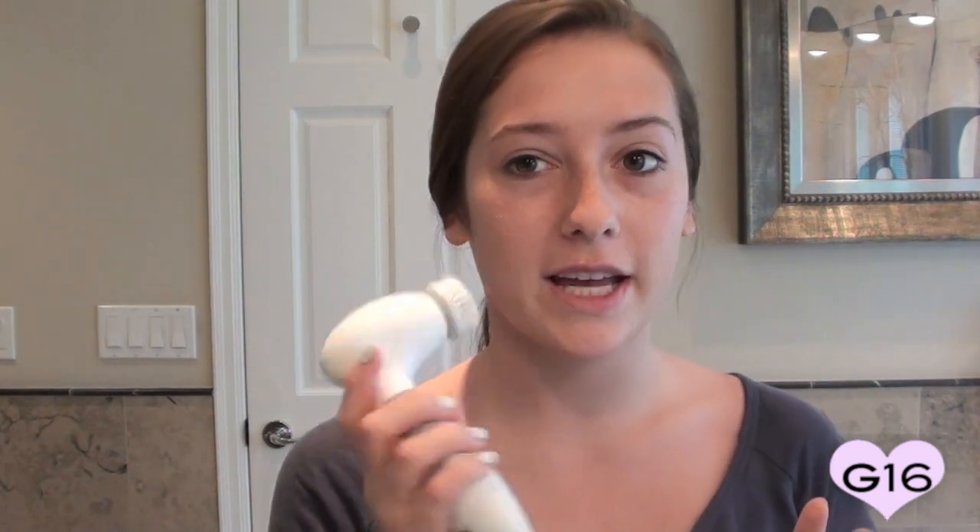I'll rub it between my fingers and put this on my face and neck. Then I'm going to go in with a face polisher — I've used this same one for months and months. I'm going to exfoliate and really get the cleanser into your skin instead of just on the surface. I'll rinse this under water and rotate it on my skin.